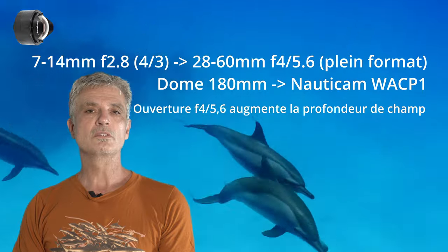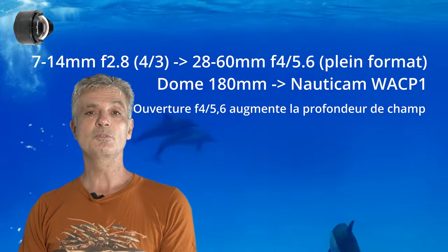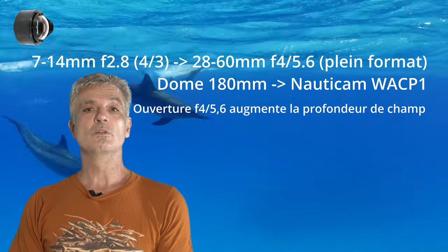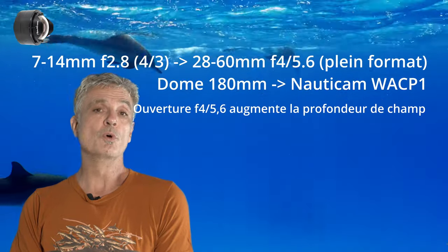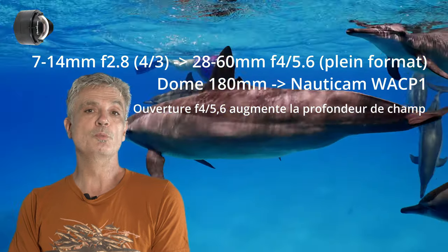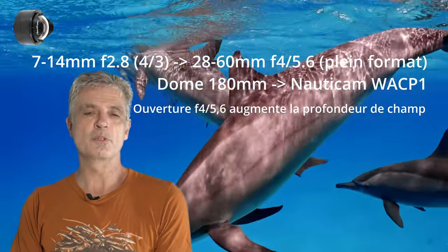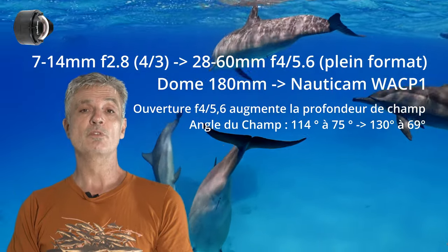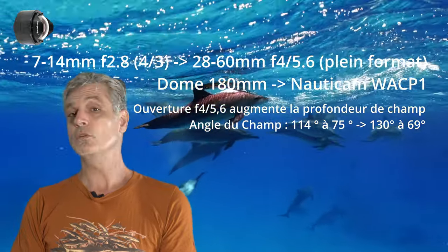Le passage d'une configuration micro 4/3 à une configuration plein format réduit considérablement la profondeur de champ. L'ouverture limitée de l'objectif 28-60 à f/4 permet de compenser un petit peu en augmentant la profondeur de champ, ce qui n'est pas franchement un mal. D'un autre côté, la faible luminosité de cet objectif sera largement compensée par l'ensemble de la configuration.